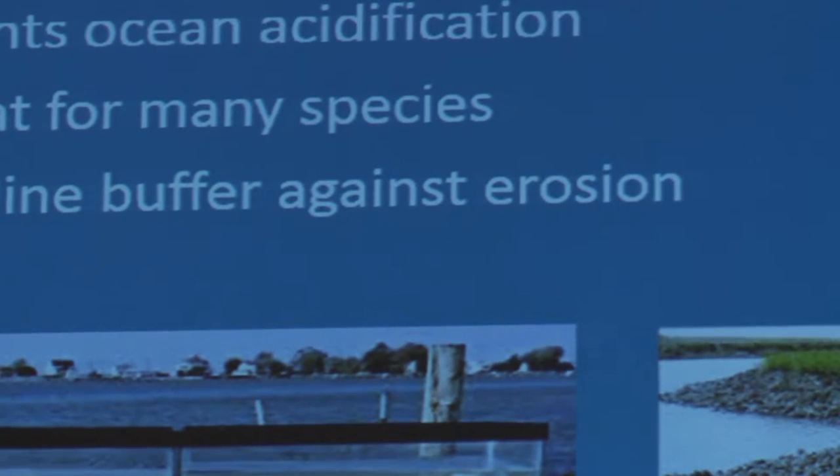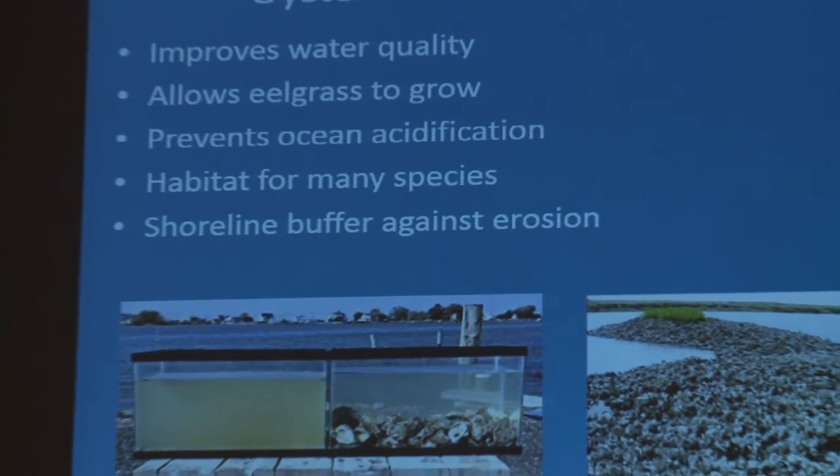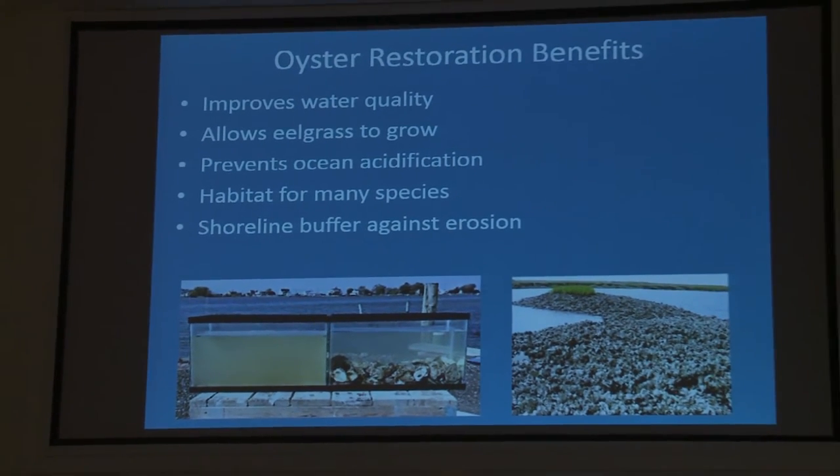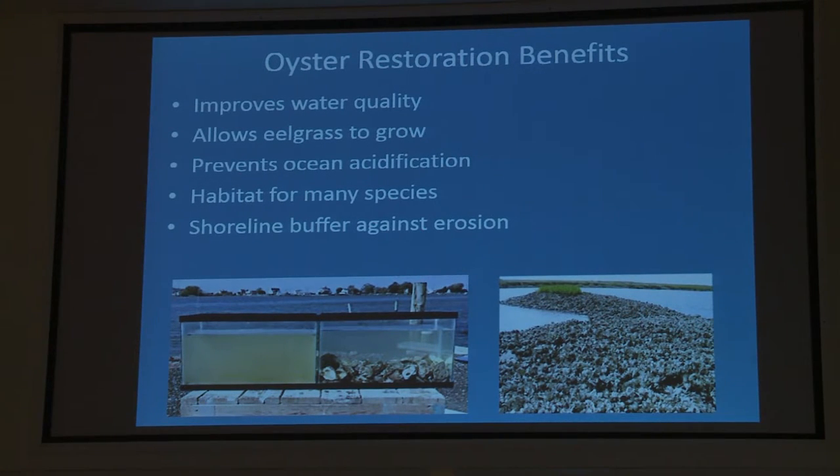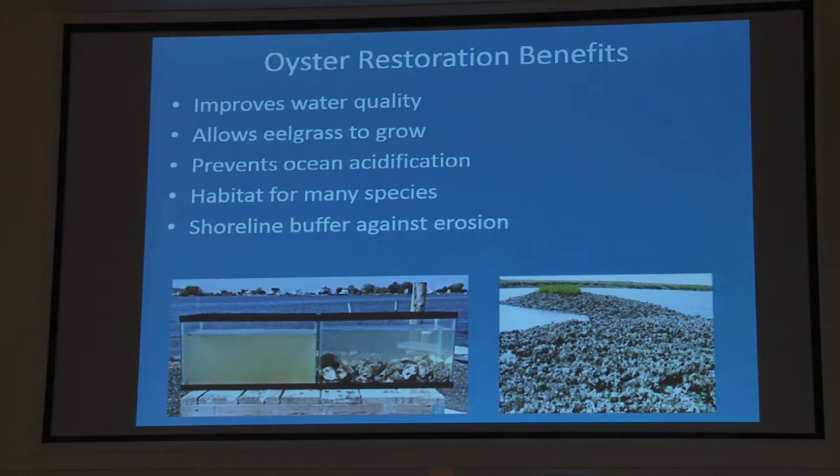A couple of the benefits of oyster restoration: it improves water quality. Oysters can filter between 30 and 50 gallons of water a day, which is pretty incredible. They eat algae, which contains nitrogen, and then use that nitrogen to grow their tissue or shell, or release it as feces. The feces go into the sediment where microbes convert it to nitrogen gas, helping reduce nitrogen inputs into the water.